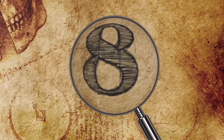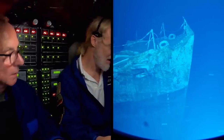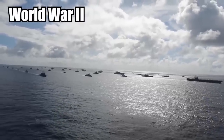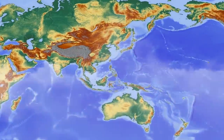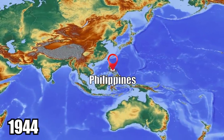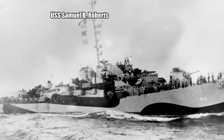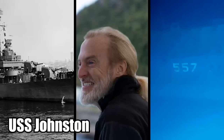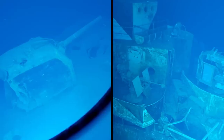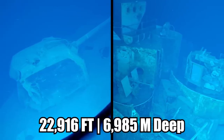Number 8: Sunken Navy Destroyer. Explorers recently discovered the wreckage of a Navy destroyer escort that fought against the Japanese fleet in World War II. The ship was part of the largest sea battle in human history, fought in the waters off the coast of the Philippines in 1944. The ship was identified as the USS Samuel B. Roberts, also known as the Sammy B. It was uncovered by American explorer Victor Vescovo, the same guy who found the USS Johnston in 2021. The Sammy B was discovered at an unimaginable depth of 22,916 feet,